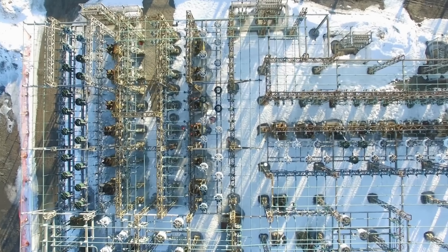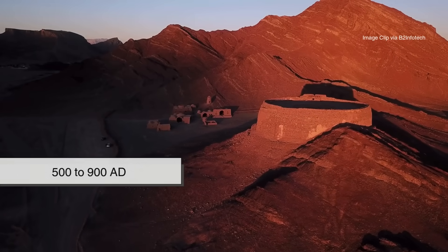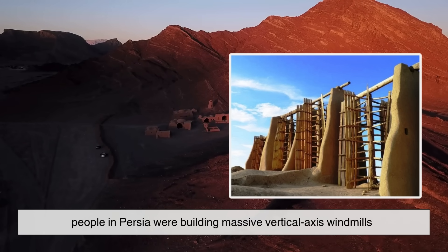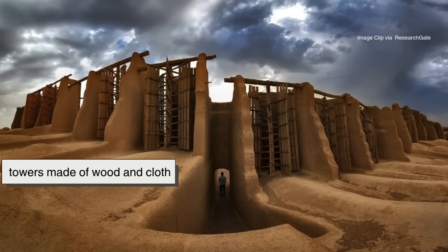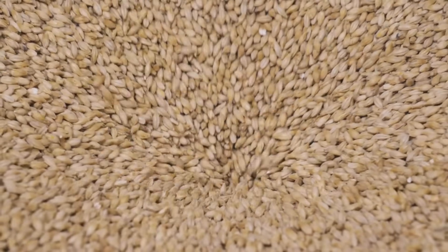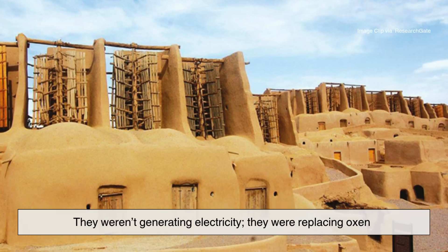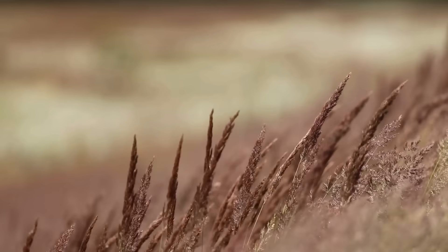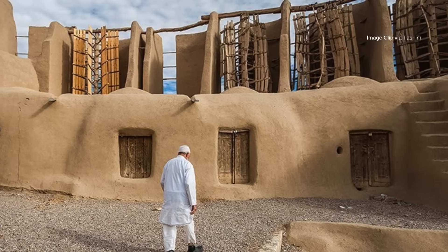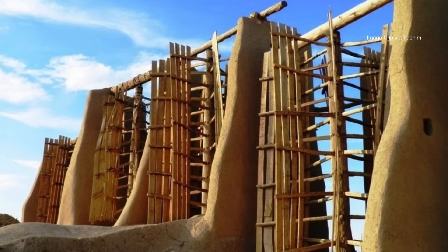Long before electricity existed, humans were already putting the wind to work. Around 500 to 900 A.D., people in Persia were building massive vertical axis windmills. Imagine towers made of wood and cloth, spinning not for power but for muscle — grinding grain, pumping water, crushing seeds. They weren't generating electricity. They were replacing oxen. The wind was their invisible worker. And these early windmills weren't fast or elegant. They were noisy, clunky, and unpredictable. But they worked, and that was all that mattered.